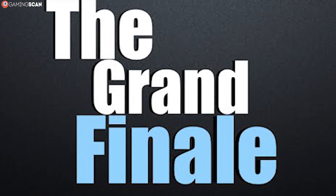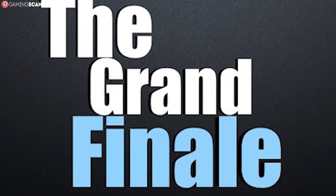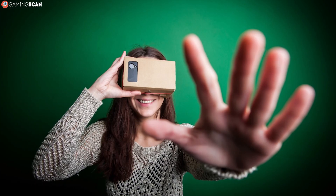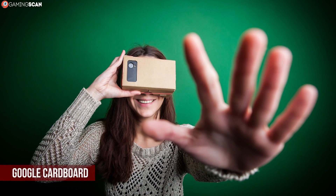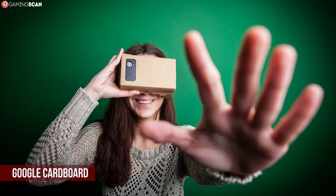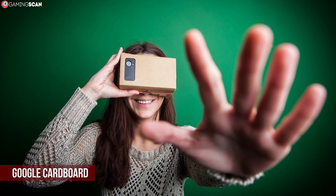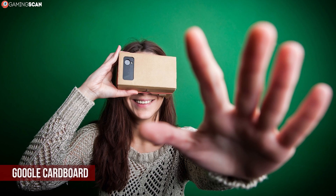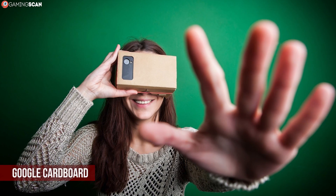Finally, we've come to the grand finale, where we proclaim our choices for the best headset — one for mobile and one for gaming VR. Among the three entries we had for mobile VR, we feel that the Google Cardboard is the best. It's compatible with most phones and it has the best value. Mobile VR headsets are generally only good for some light entertainment, and the Cardboard is more than good enough for this.